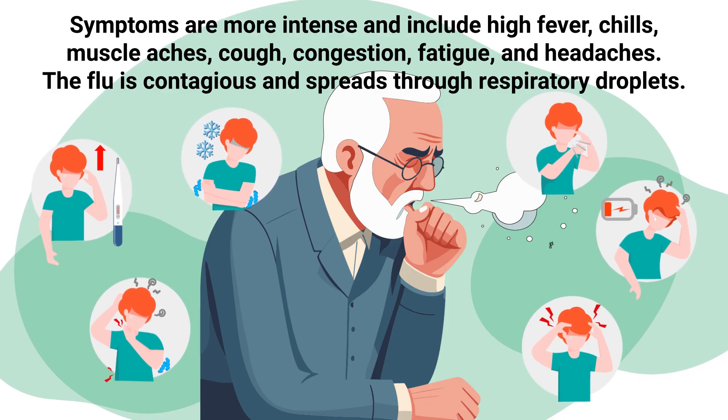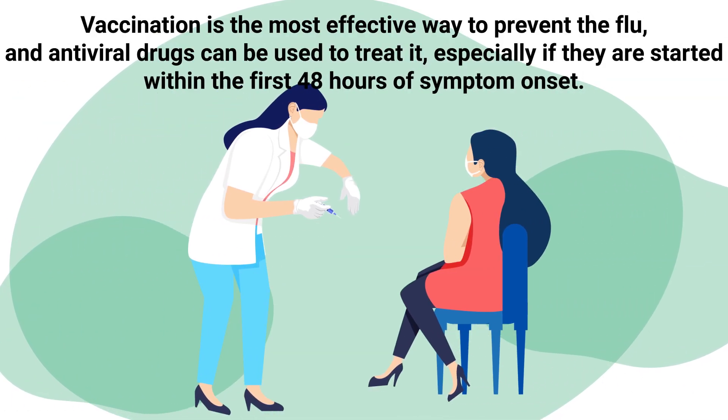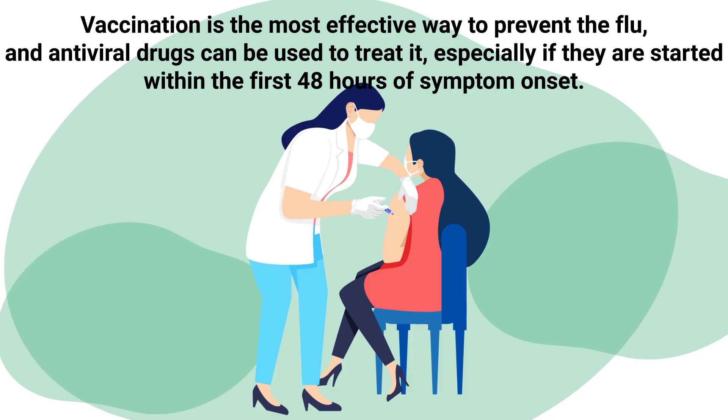The flu is contagious and spreads through respiratory droplets. Vaccination is the most effective way to prevent the flu, and antiviral drugs can be used to treat it, especially if started within the first 48 hours of symptom onset.